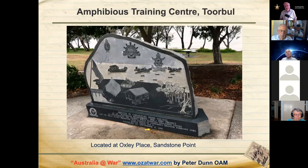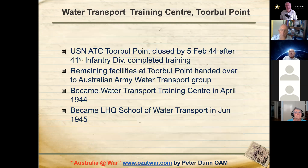There's a commemorative plaque at Oxley Place on Sandstone Point relating to the amphibious training centre, unveiled in September 1995. The US Navy Training Centre closed by the 5th of February 1944 when the 41st Division completed their training, and the site was handed over to the Australian Army Water Transport Group. It became the Water Transport Training Centre in April 1944, later renamed the Land Headquarters School of Water Transport in June 1945.